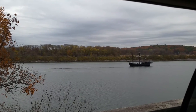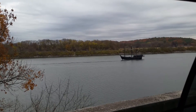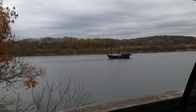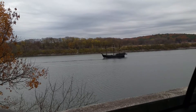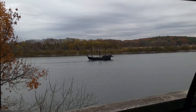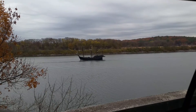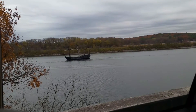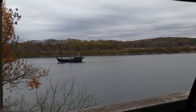Hard to believe that people would have sailed across the ocean in a boat that size — it is really not that big. So hopefully we'll see them next time.